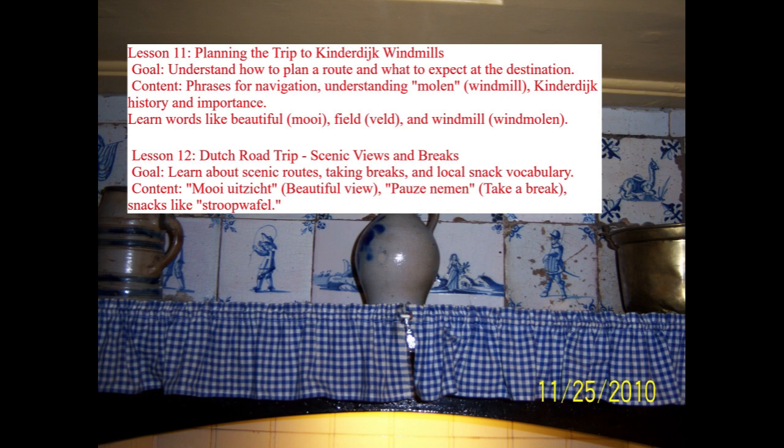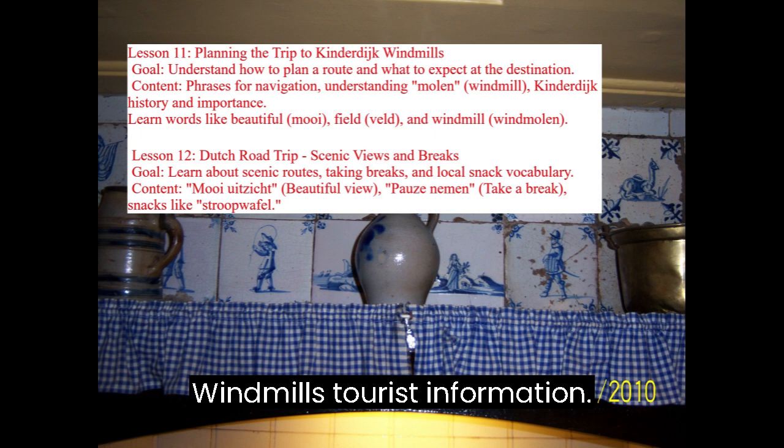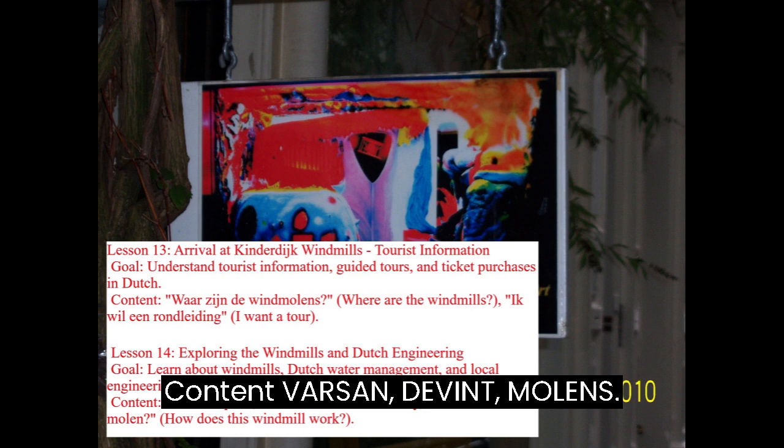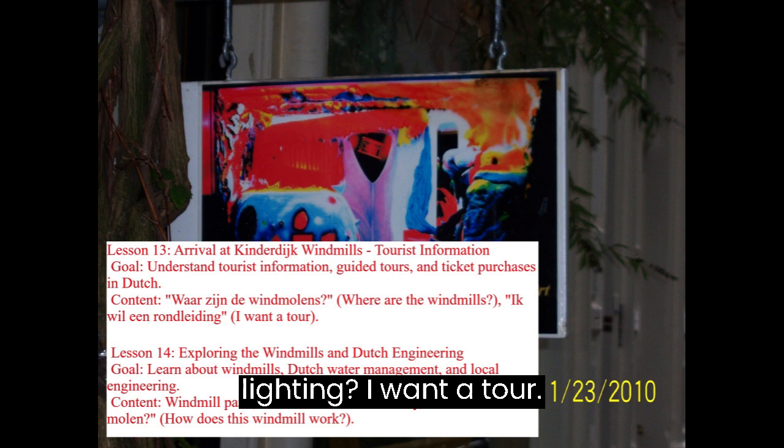Lesson 13: Arrival at Kinderdijk Windmills — Tourist Information. Goal: Understand tourist information, guided tours, and ticket purchases in Dutch. Content includes Waar zijn de windmolens? (Where are the windmills?) and Ik wil een rondleiding (I want a tour).